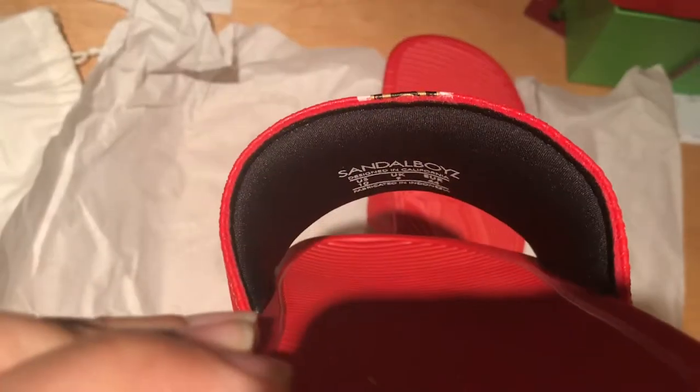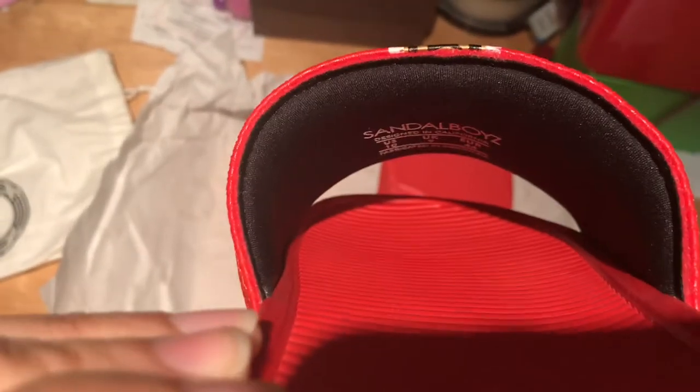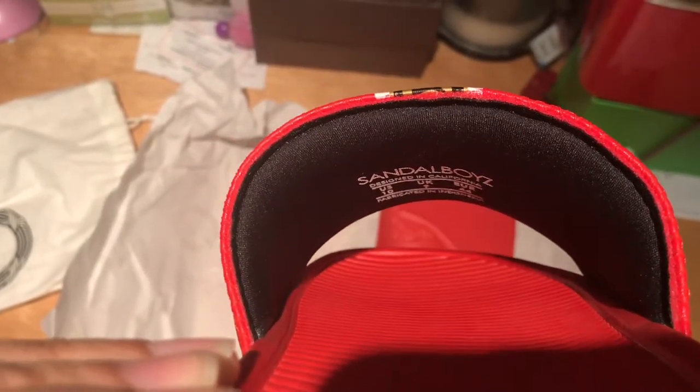Here is the foam injected strap with some padding. It's a Sandal Boys size 10, designed in California and fabricated in Indonesia.